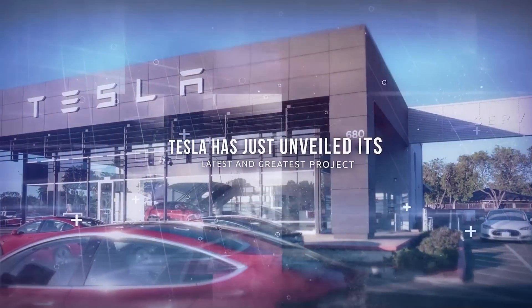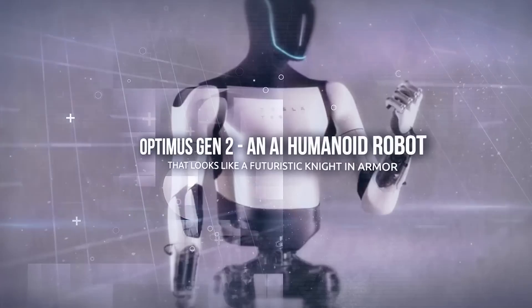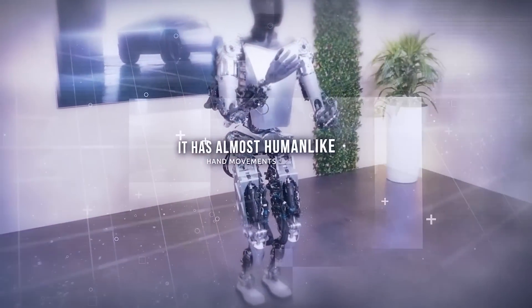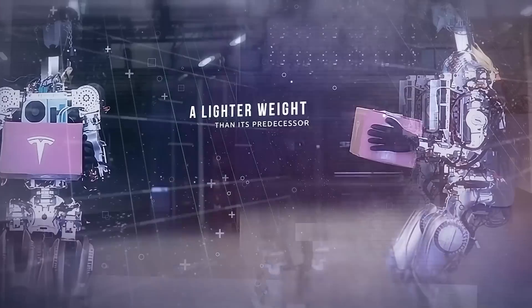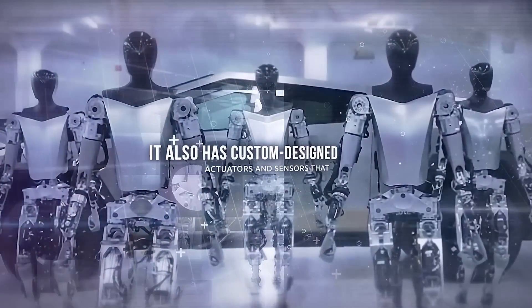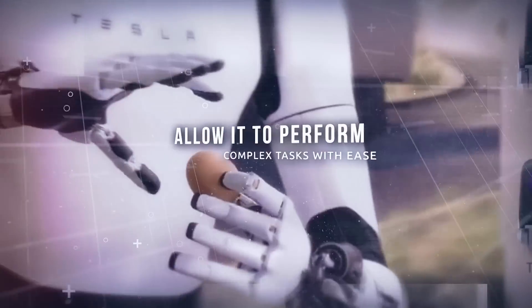Tesla has just unveiled its latest project, Optimus Gen 2, an AI humanoid robot that looks like a futuristic knight in armor. It has almost human-like hand movements, a lighter weight than its predecessor, and an enhanced walking speed. It also has custom-designed actuators and sensors that allow it to perform complex tasks with ease.